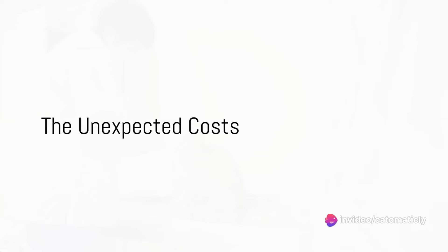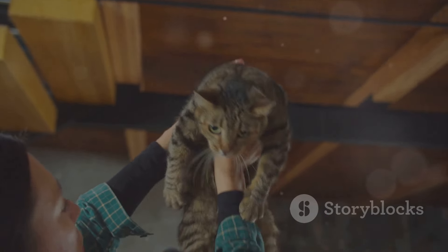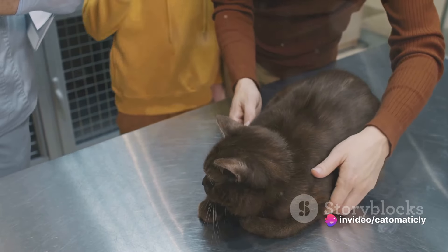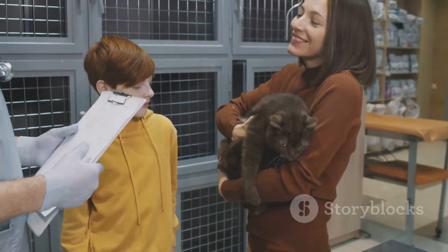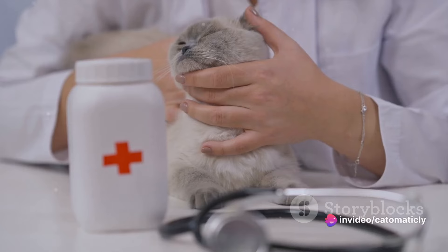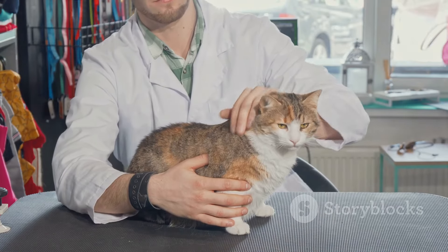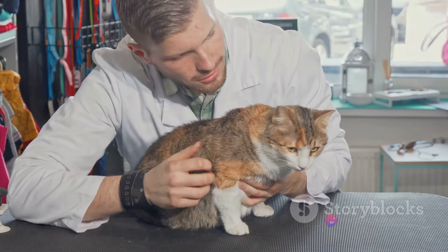But what about those unexpected costs? Owning a cat isn't always all about purrs and cuddles. Sometimes it can mean unexpected trips to the vet or replacing that antique vase you loved. Imagine it's a beautiful Sunday morning and you're sipping your coffee when suddenly your furry companion starts acting out of character — that's when you know it's time for an emergency vet visit. These visits can be quite costly depending on the severity, from a minor issue to something requiring surgery or ongoing treatment. It's crucial to be financially prepared for these unforeseen circumstances.